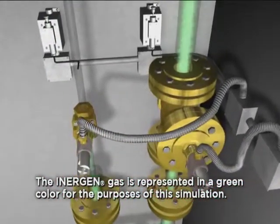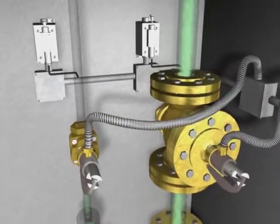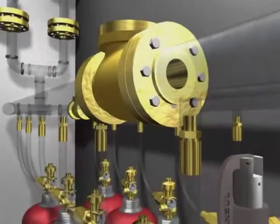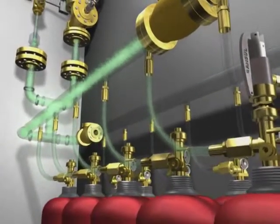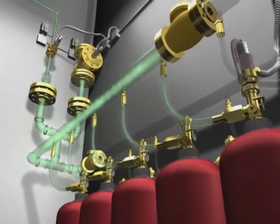In places where Inogen is protecting more than one room, a unique selector valve is used to direct the system discharge into the appropriate zone. A check valve is used in a selector valve system to separate the discharge of one zone from the other, by preventing the Inogen flow to the main system cylinders.